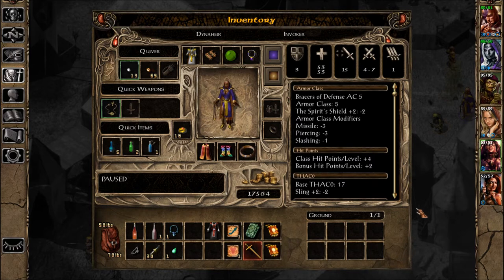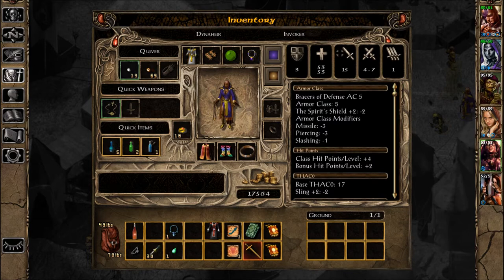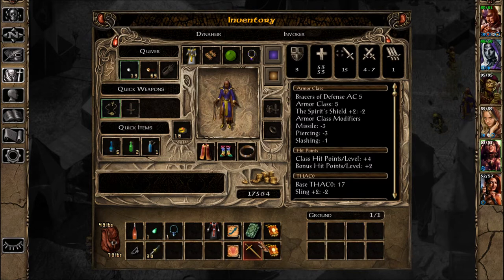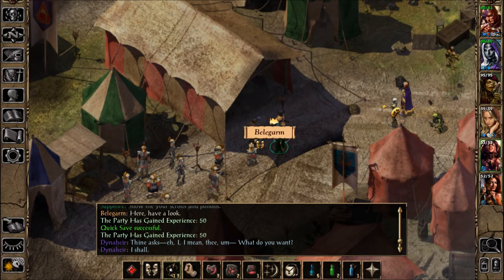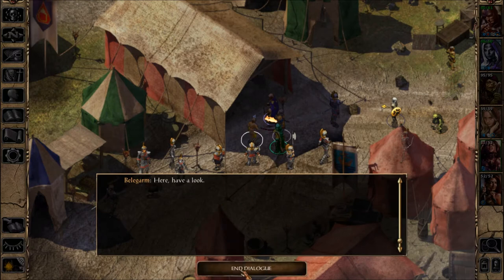Alright, we've only got three slots available here. I can't put either of these in — that's the potion case. I can put that in there. She's got four slots open. Let's see what she can use.